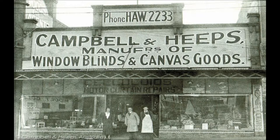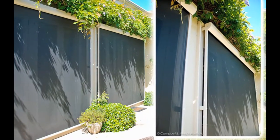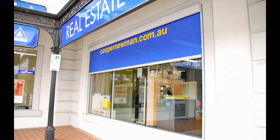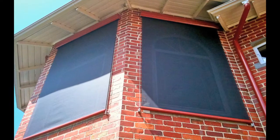Some outdoor blind options include G-Screen Blinds — a modern sun solution that is not only robust and easy to use, but has clean lines and adds to the look of your home or business.